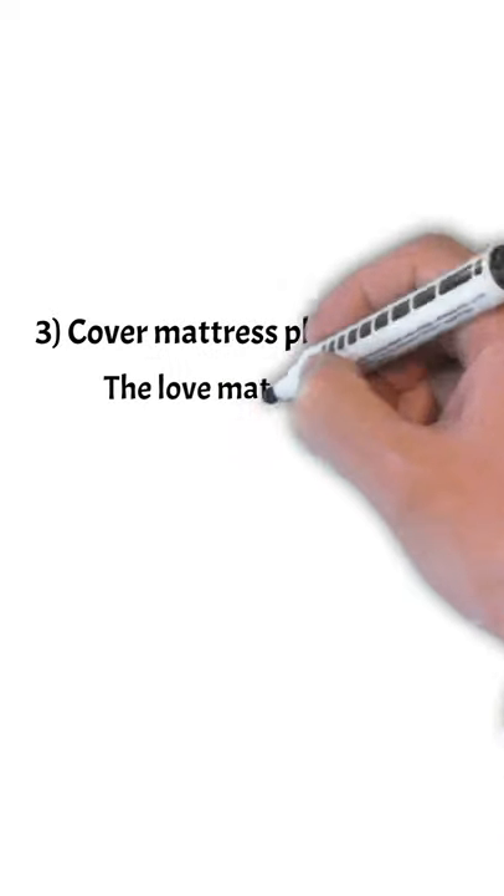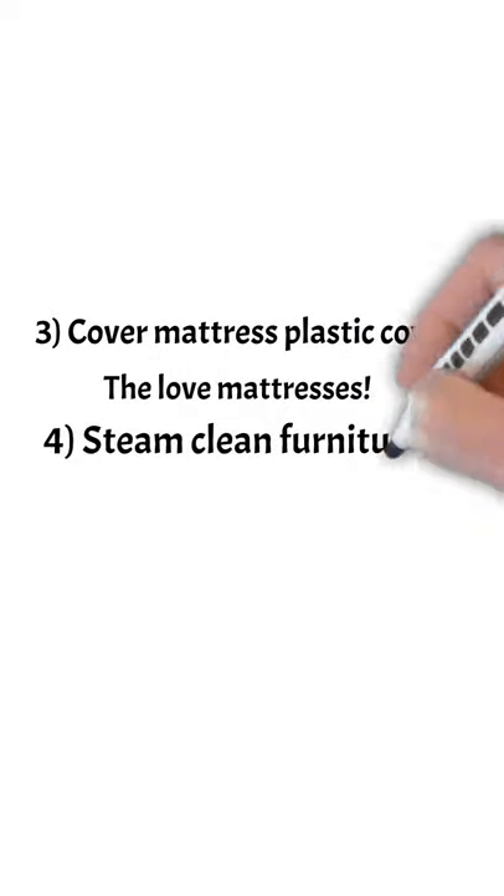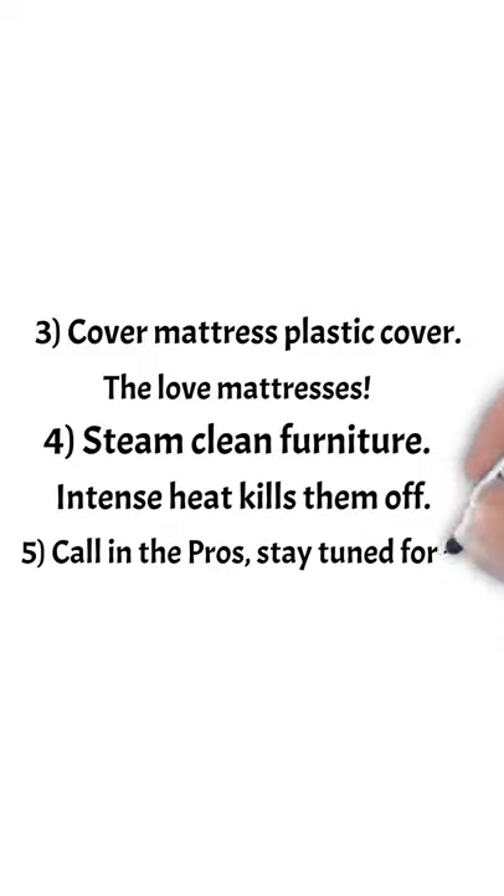Number three, cover your mattress with a plastic cover as they love mattresses. Steam clean your furniture as intense heat kills them off.